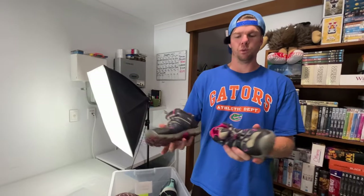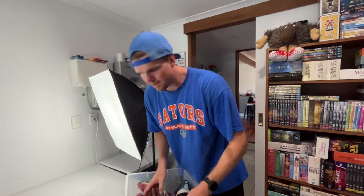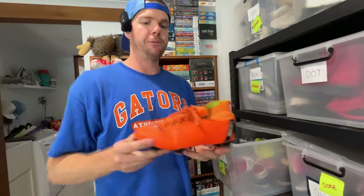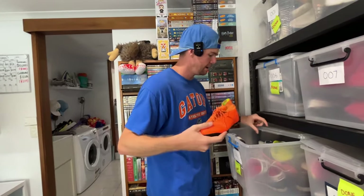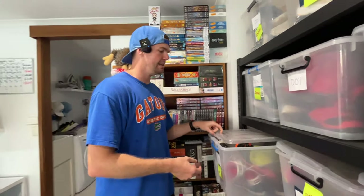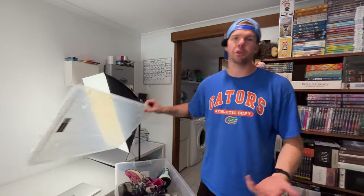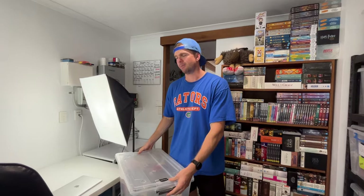Another good category is hiking shoes — any sort of boots. A really good brand here is Keen, which does really well. Football boots sell super well too. I've been selling for three and a half years and I've sold so many pairs of football boots. Surely everyone has them at home — everyone's got kids that have played football or soccer and grown out of their shoes. Put them on eBay because you can get around $30 to $40 for a pair of shoes. Our average sale price is probably about $40 to $50.